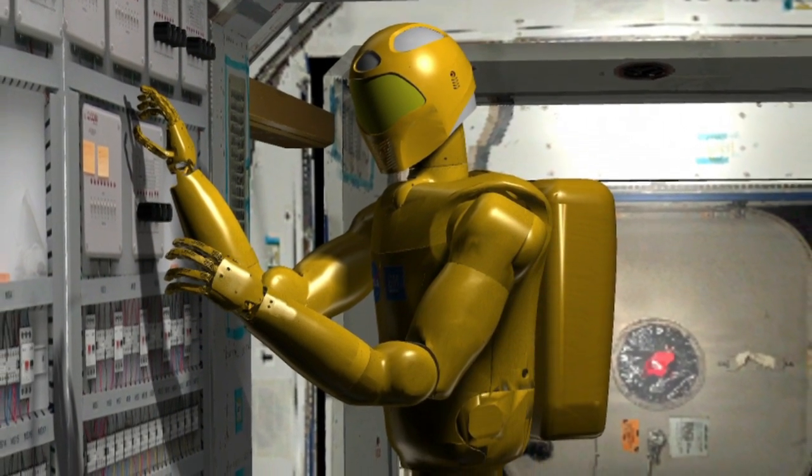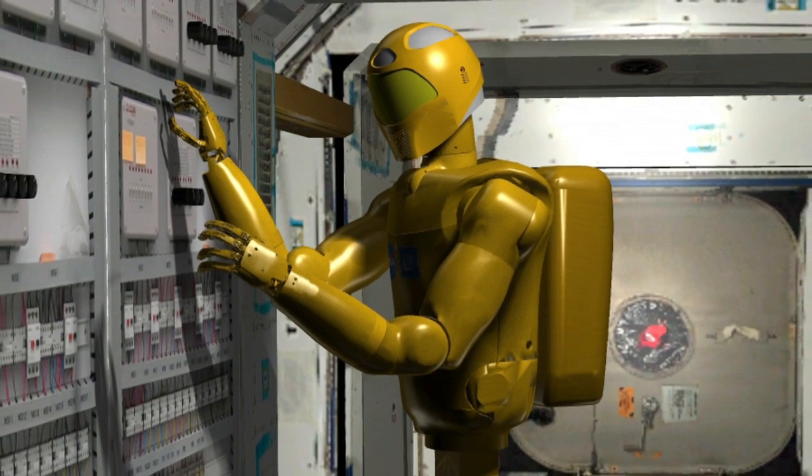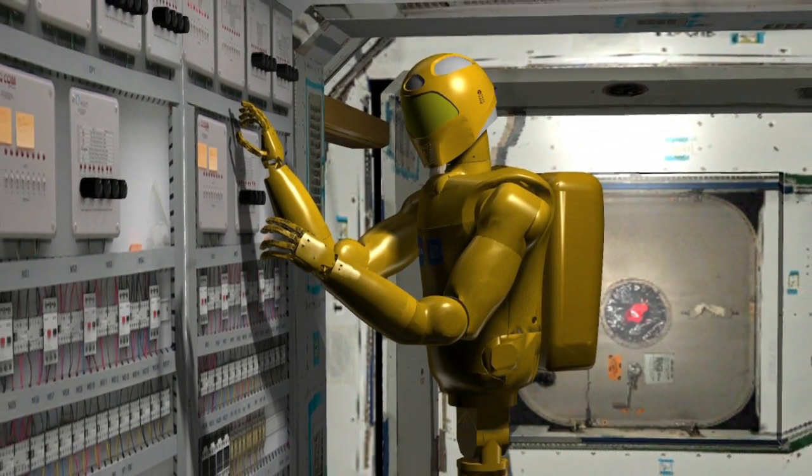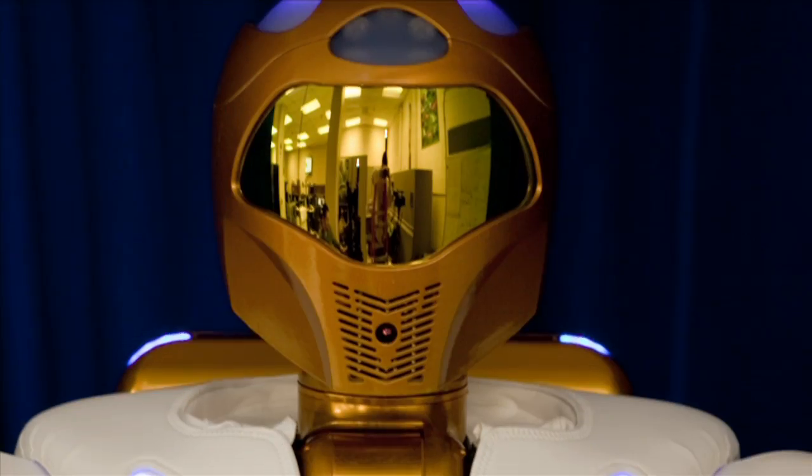The second stage of the robot's life on the space station is going to involve a mobility package — a leg it can use to move around the station. The third stage will be an EVA package. We're going to be upgrading the robot through the course of its life over the next couple of years and get the robot outside.